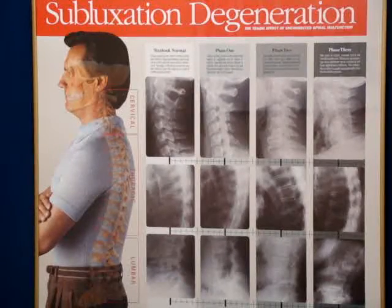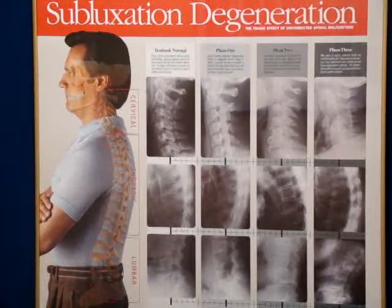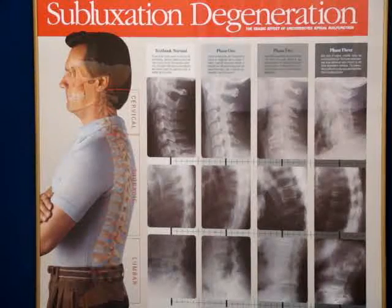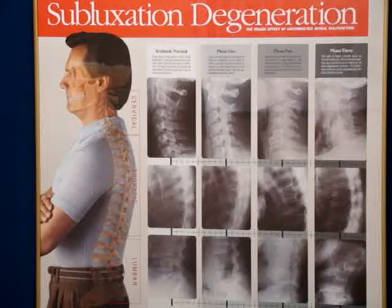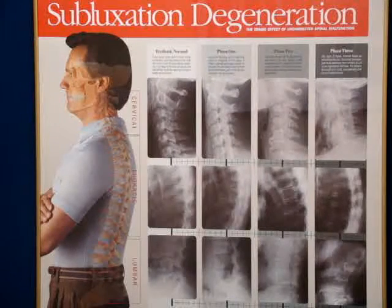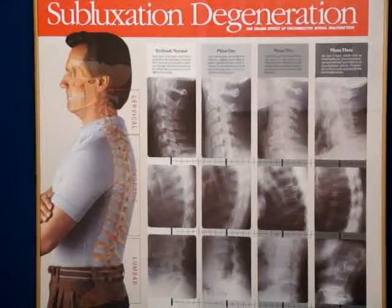I'd like to talk to you today about subluxation degeneration. Subluxation degeneration is a term used to describe when a bone gets misaligned in the spine and the process by which the joint and the disc degenerate — or what a lot of people call arthritis. So we call it subluxation degeneration.